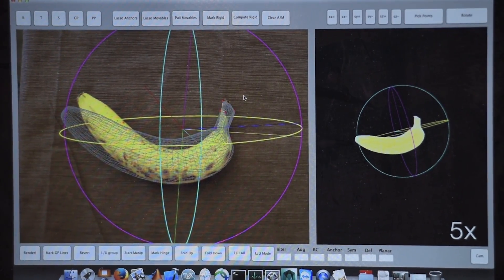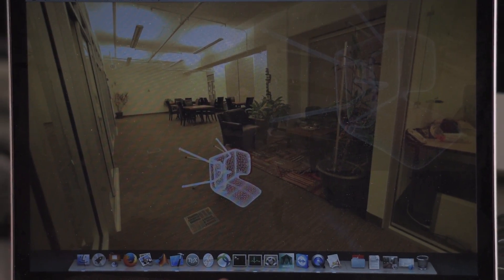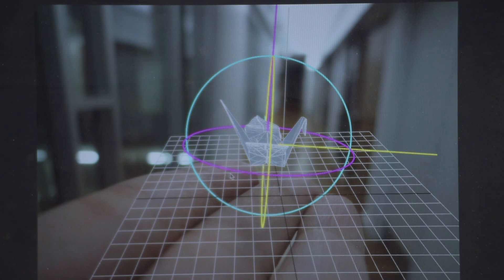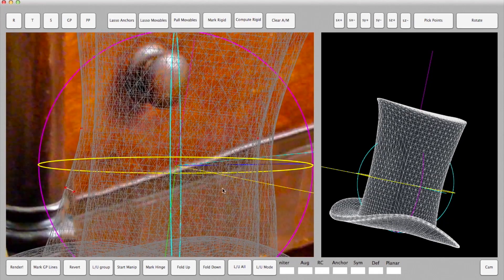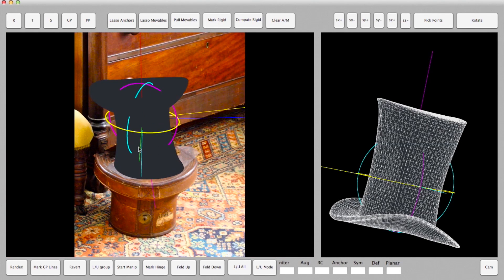Natasha helped develop a photo editing tool that can take an object from a typical photograph and allows users to flip it, turn it, and move it any which way they want. Our software uses 3D models to infer the back of the object — basically the hidden geometry, the hidden appearance, and even the illumination that creates shadows as the object would move around in the space of the image.